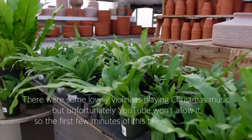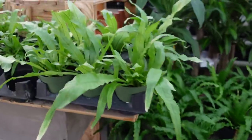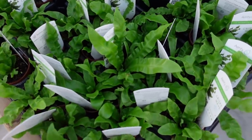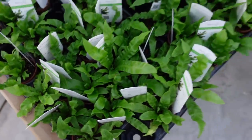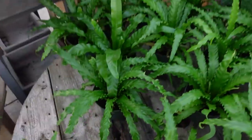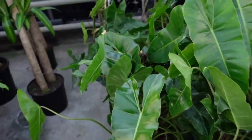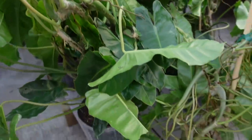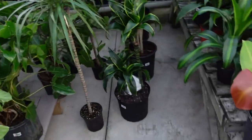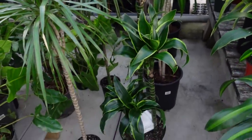Over here they have some beautiful crocodile ferns for only $12 and there are lots available. They also have some crispy wave ferns as well, and some six-inch bird nest ferns here for $19.99. They have lots of philodendron Birkins, and some dracaena marginata and another wavier kind of dracaena there.